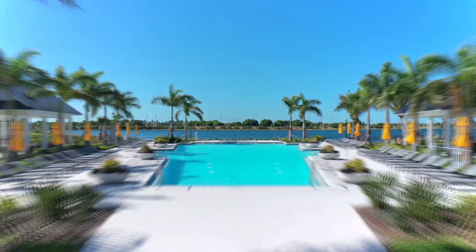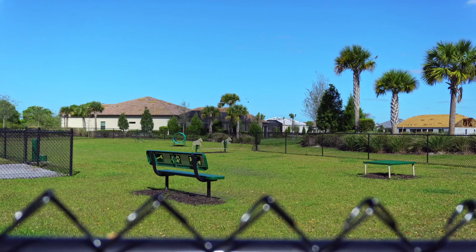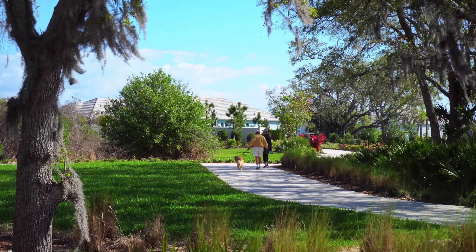Lakehouse Cove features a resort-like pool, spa, fitness center, boathouse, pickleball courts, dog parks, and much more. Lakehouse Cove is situated in the larger community of Waterside, which is one of Lakewood Ranch's newest communities.